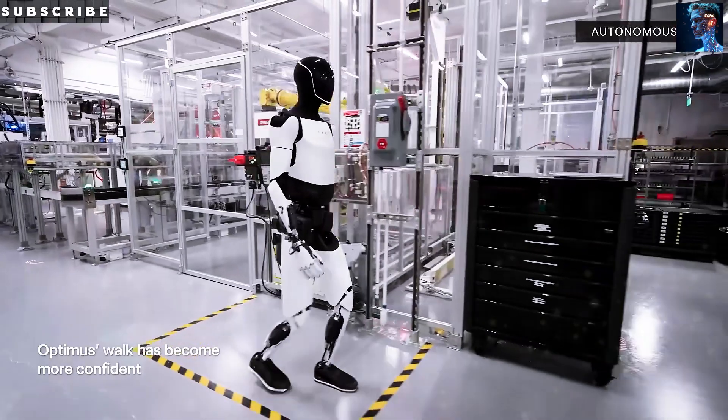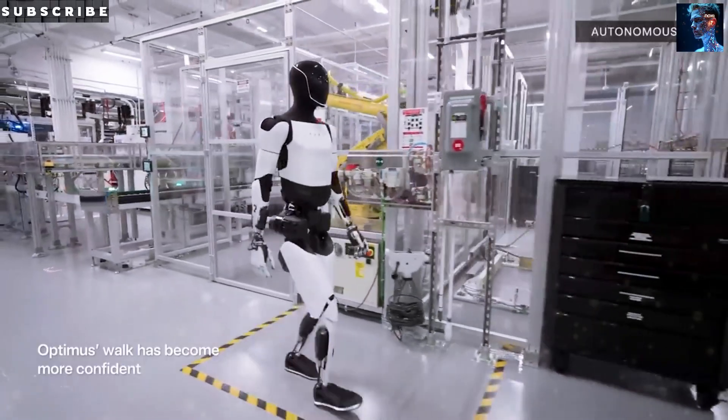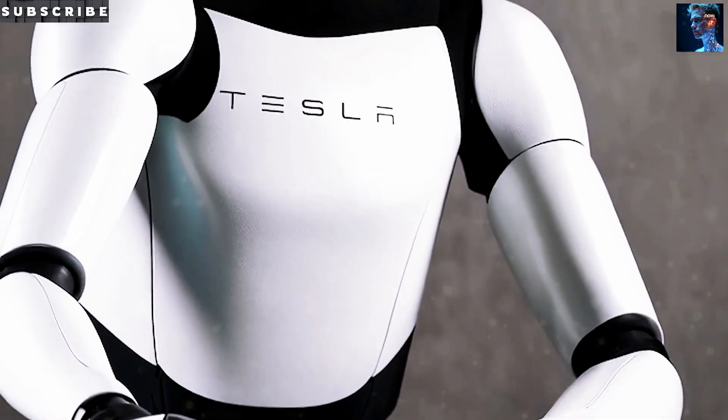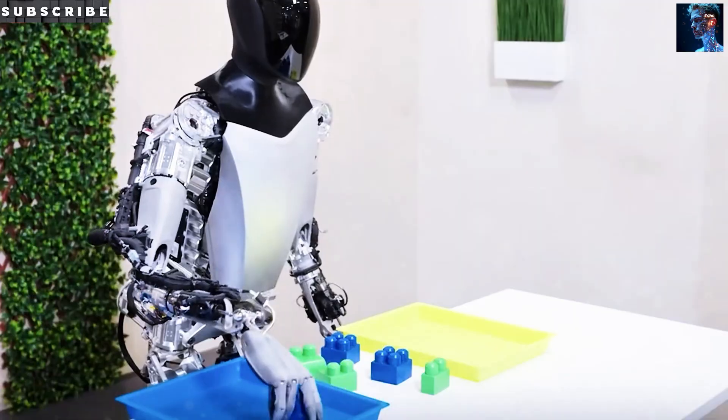Before we jump into all the amazing things this humanoid robot can do, please help us reach our goal of 1,000 subscribers. It would mean a lot and keep us making more exciting episodes on Tesla, Optimus, and all the latest updates. Okay, let's get into it.